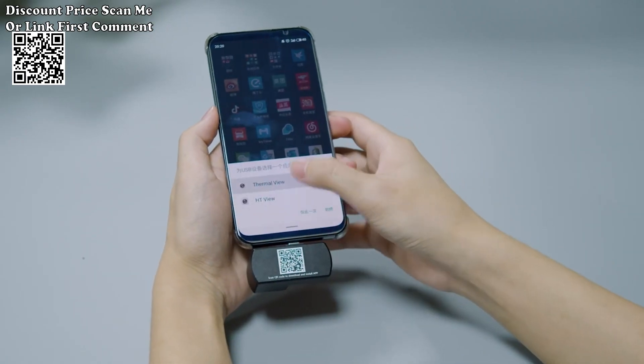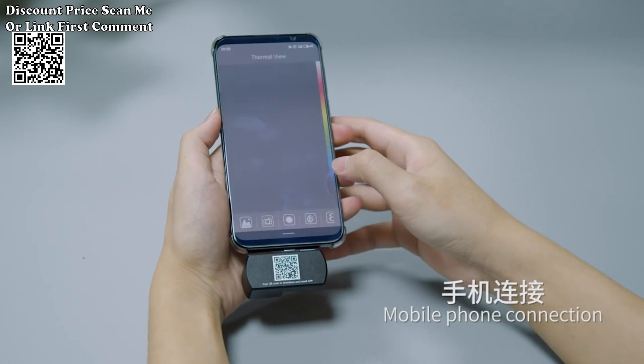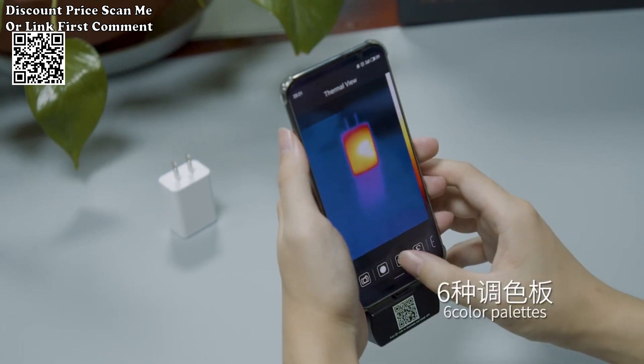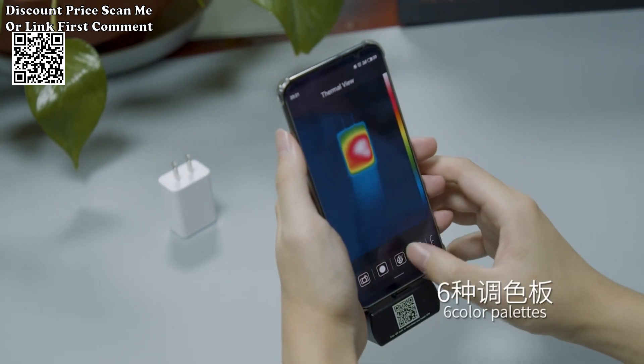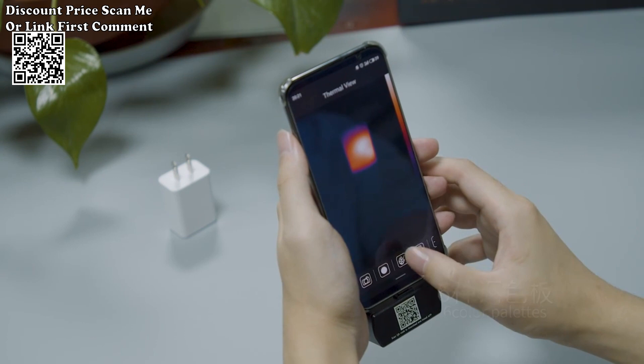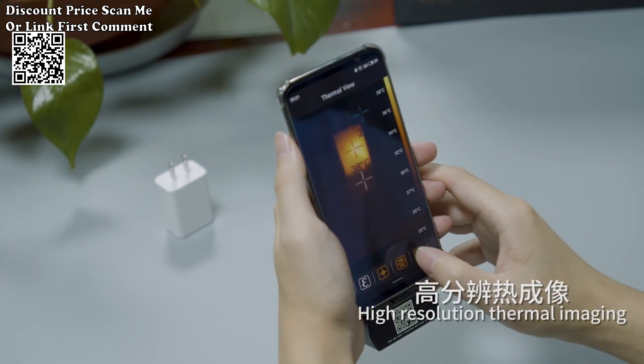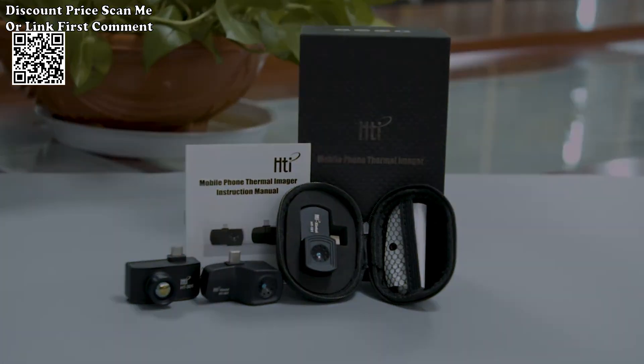Invest in the HTI HT-203U thermal imager to experience the precision, versatility, and convenience of advanced thermal imaging technology. From PCB circuit repair to industrial applications, this thermal imager empowers professionals with the tools needed for accurate temperature analysis and efficient diagnostics. Thank you.